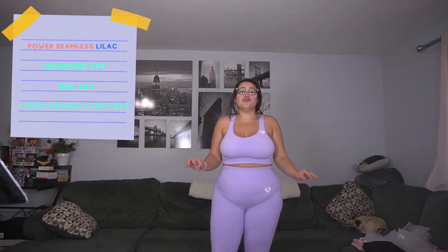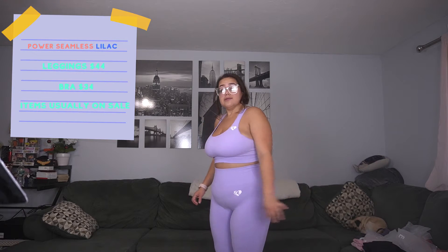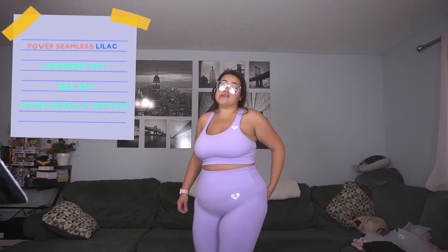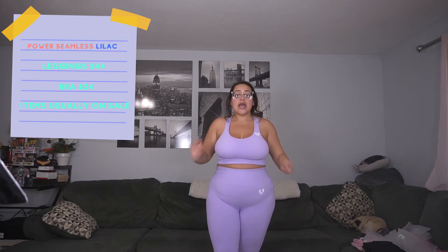I was worried this one was going to be the same issue as the pink one because lighter colors don't suit me very well, but I love this color so much. It is a little bit see-through, but not as much as the pink one. I'm wearing black underwear, so personally I would wear a nude, smaller underwear with this one and it would be perfectly fine. It is such a pretty color — it's the Power Seamless in lilac.